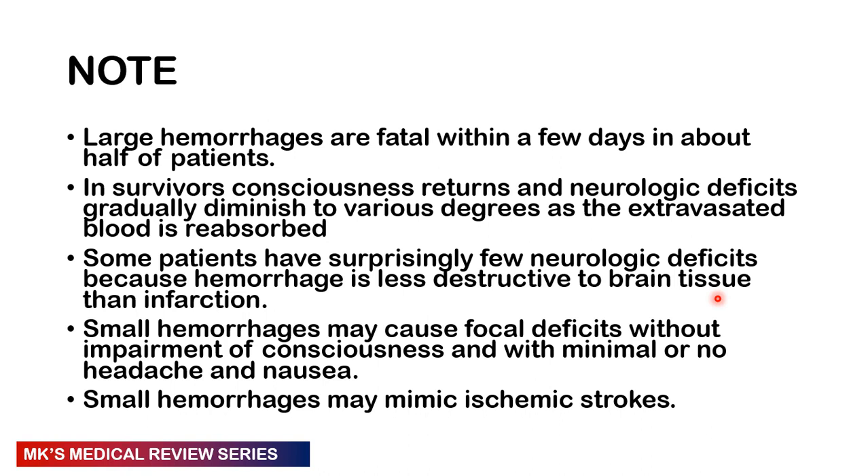Large hemorrhages are fatal within a few days in about 50 percent of patients. In survivors, consciousness returns and neurologic deficits gradually diminish depending on how much extravasated blood is reabsorbed. Some patients have surprisingly few neurologic deficits because hemorrhage is actually less destructive to brain tissue than infarction. Smaller hemorrhages can cause focal deficits without impairment of consciousness, with minimal or no headache or nausea, and small hemorrhages may actually mimic ischemic strokes.